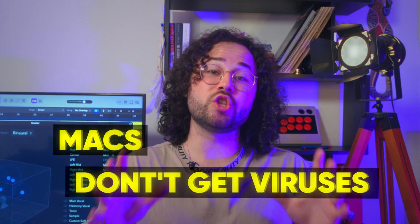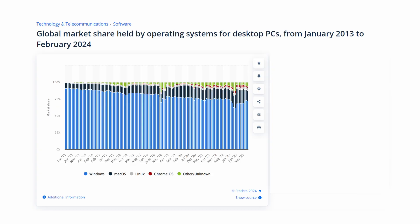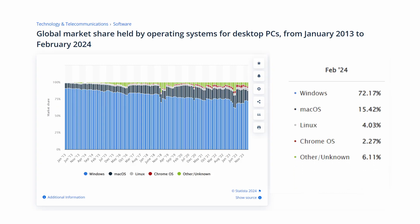Let's reiterate the same issue: Macs don't get viruses — wrong, they can. It's just considerably harder to create a virus than on Windows, because macOS is simply way more restrictive in terms of permissions. According to findings from Statista, the global market share held by PCs running macOS is just 15%, compared to Windows at 72%.